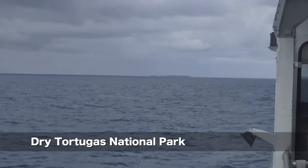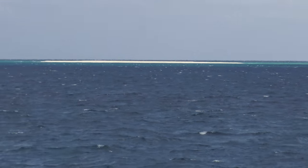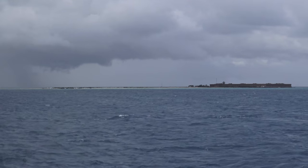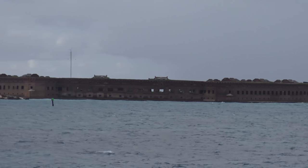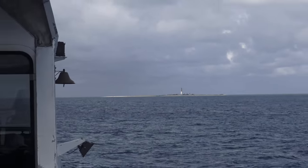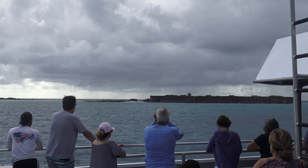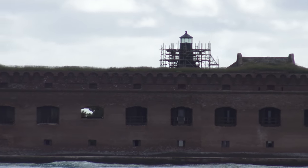There's our destination in the distance. There's East Key, the smallest of the islands. And Middle Key, which seasonally disappears during high tide. Finally, Hospital Key — can you believe they had a hospital there? And the Loggerhead Lighthouse. The Garden Key Lighthouse on Fort Jefferson.